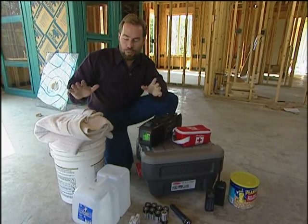For more information on how to prepare for a tornado, contact us on the internet at michaelholligan.com.